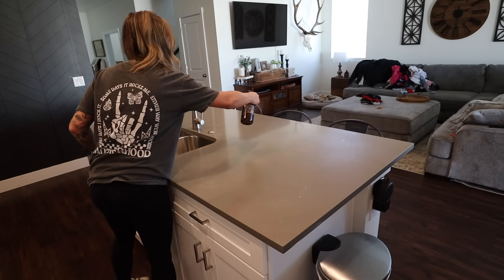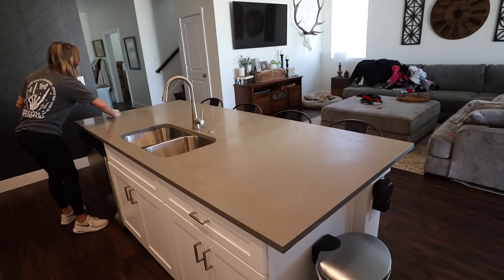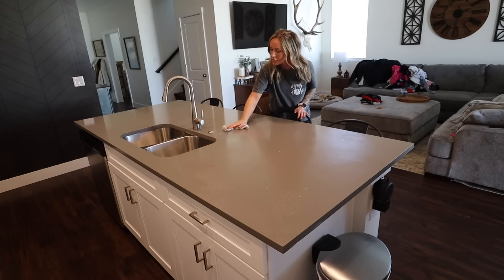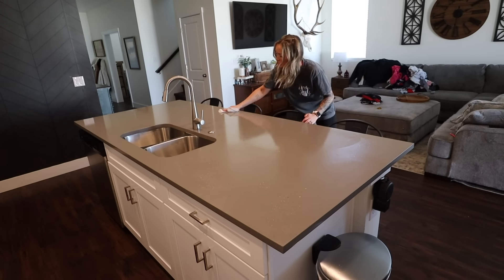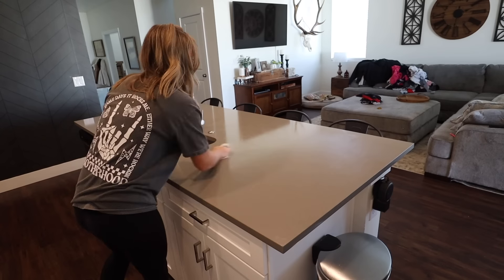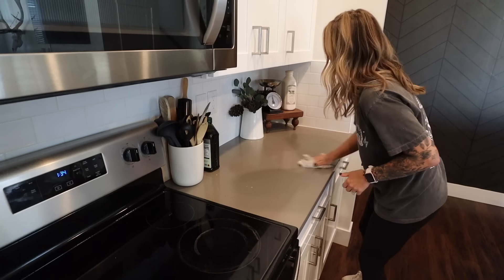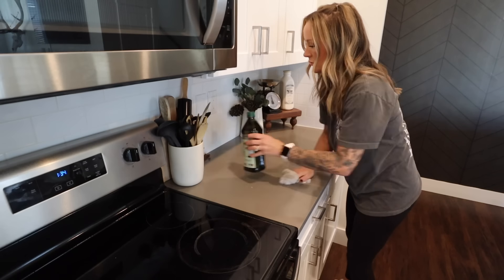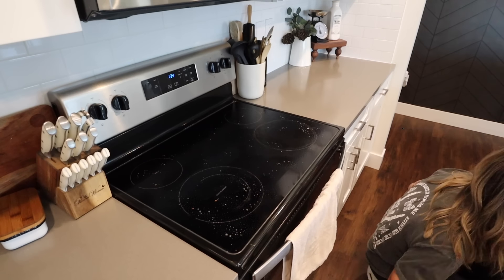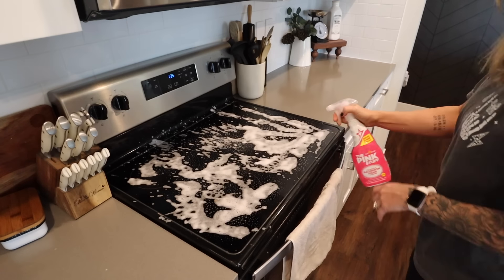Dishes are done and the sink is nice and clean. I'm just gonna take some of my Thieves cleaner — this is from Young Living — and spray down the counters and get this island all wiped down. Moving on to the other side of the kitchen, I'm also using Thieves cleaner to wipe down this side of the counters. Then for the stove top I'm gonna spray that down with Thieves cleaner and also the Pink Stuff foaming cleaner. It says it's a bathroom cleaner but it works on everything — really good at breaking stuff up. I sprayed that on and I'm going to let it sit for a little bit.